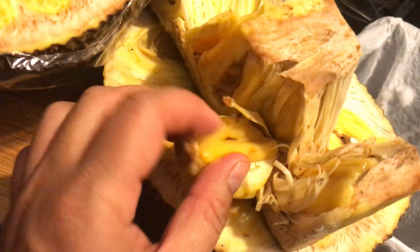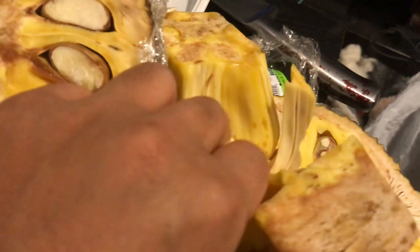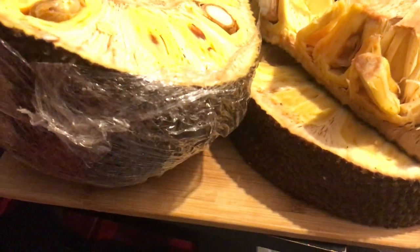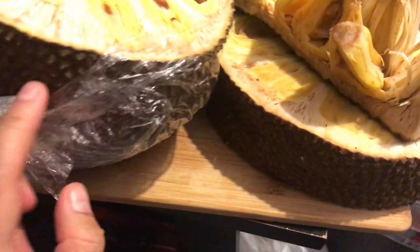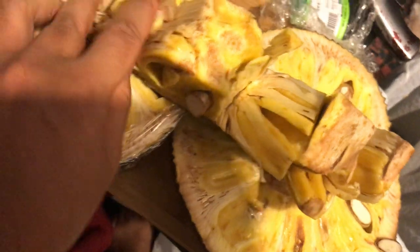I'm telling you, man — these places are shady. They take your money and they sell you rotten fruits. See that? Look at it. This is a huge jackfruit too — it's marketed as ready to eat, but when you bring it home, it's not what it is.